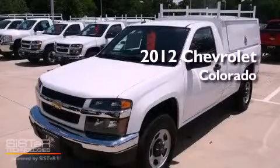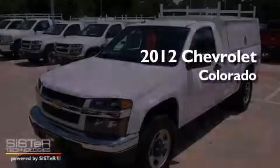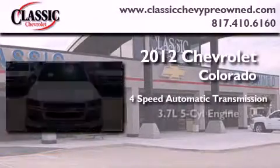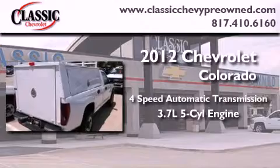This is a brand new 2012 Chevrolet Colorado. This vehicle has seating for three adults and a 3.7 liter inline five-cylinder engine.